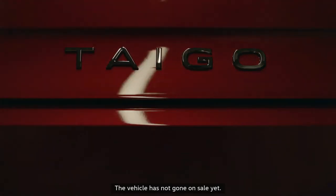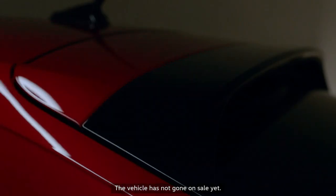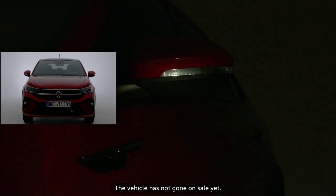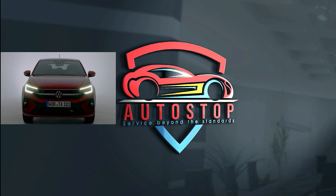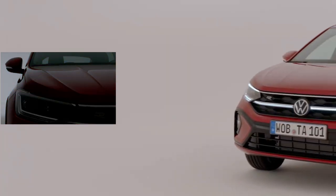Allow me to ask this very pertinent question so we can proceed. Did you think there was still room for one more crossover in Volkswagen's small SUV lineup? Engineers from Wolfsburg, that is VW's headquarters, have apparently launched the 2022 VW Taigo to fill the gap we didn't know existed.